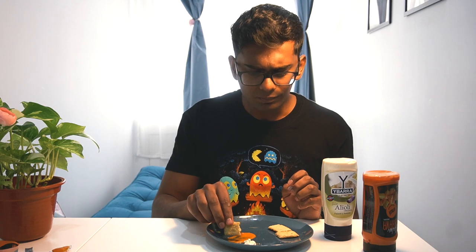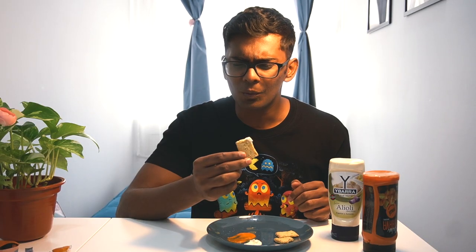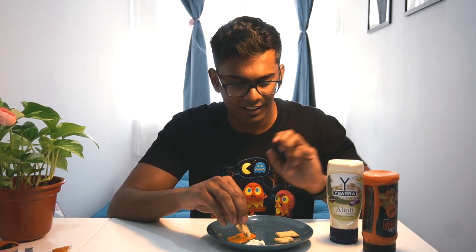The alioli sauce is next. I've never seen this in any supermarket either. Based on the name and packaging I knew it was garlic-related, and I'm a big fan of garlic — if a recipe says two cloves, I put five or six. The consistency is thinner than mayonnaise. The taste is very garlicky and pungent — it's basically garlic mayonnaise with olive oil. I think I'm going to use this one more than the brava sauce, just personal preference.